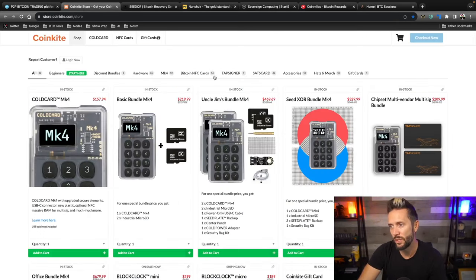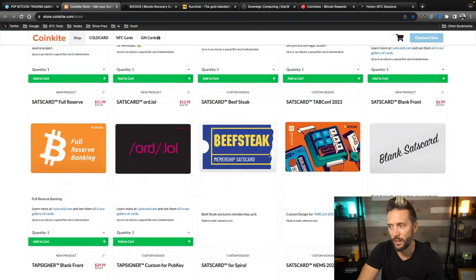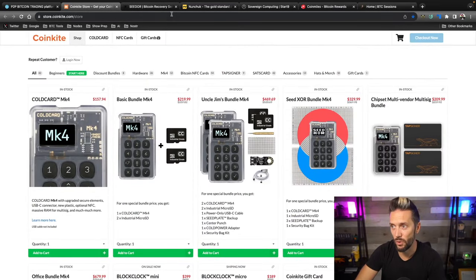When you do stack some sats, you're going to want to secure them with the best hardware on the market, and CoinKite is killing it. The Cold Card Mark IV is my go-to hardware of choice, and I've got all their other goodies too — Tap Signers, Sats Cards, Block Clock, OpenDimes, and coming soon, I've reserved my Cold Card Q1. Head over to CoinKite.com and use code BTCSessions for 5% off everything in the store.